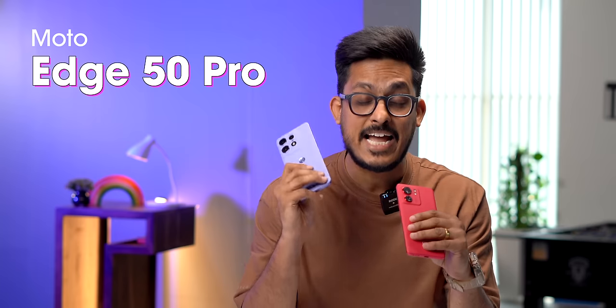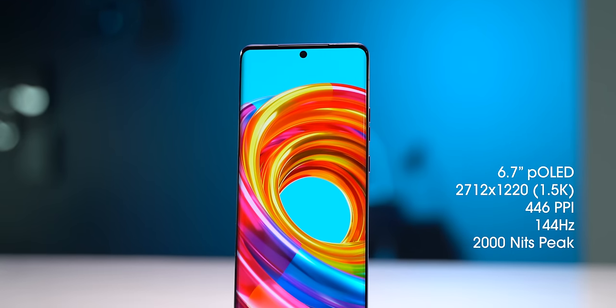By now you must have already seen a lot of unboxings and first impressions, but I'm sure there are still a lot of questions that are unanswered. In this video I'm going to touch just the important pointers and keep it short. First of all, the Edge 50 Pro is a very good upgrade over the Edge 40. Here are all the upgrades it brings.